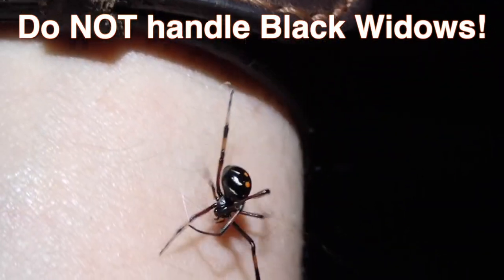Latrodectus variolus — the northern black widow. Black and red, right? And as I said, I've known her for over a year. I had her when she was just a little baby making webs in my hand. Let's get this video started.